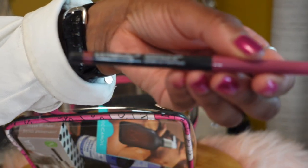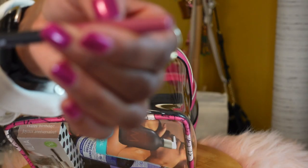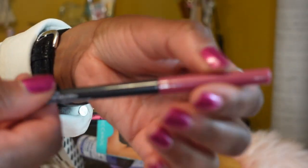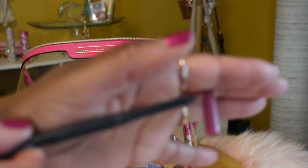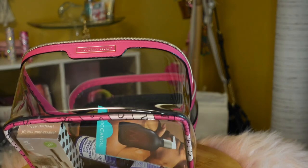The last lip liner I purchased I got from Ulta, and this is in the color Bloom.